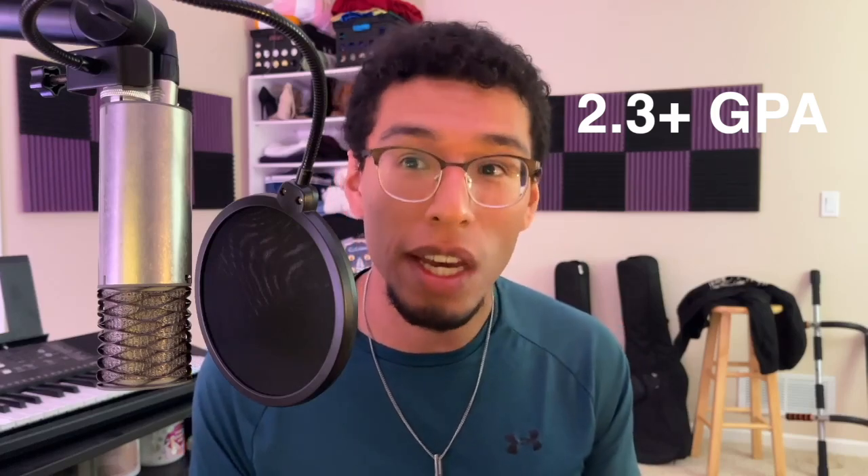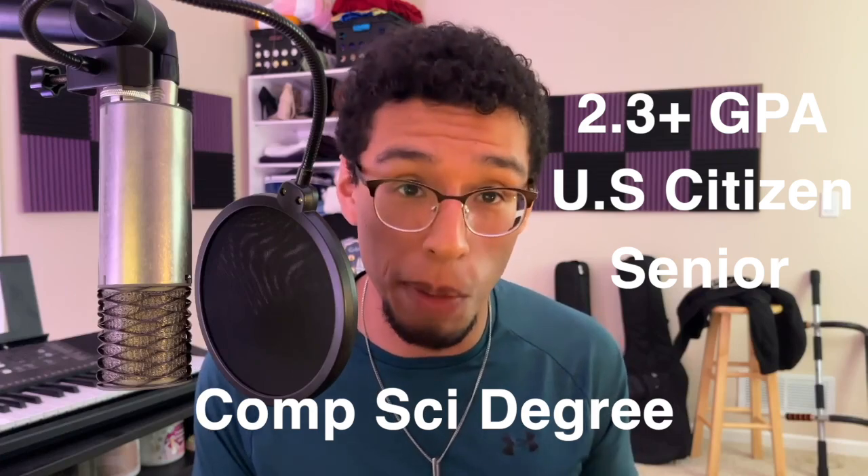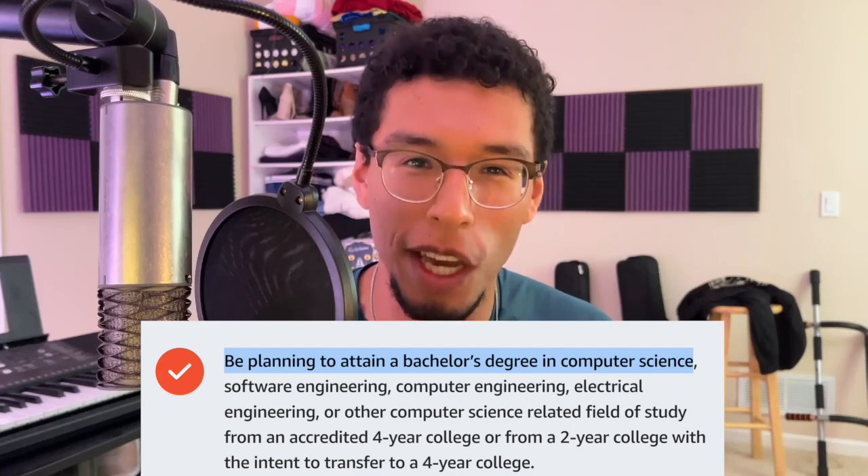Let's talk about the requirements to apply. There are a few bare minimum things. You need a 2.3 or higher GPA, you must be a U.S. citizen, you must be a senior in high school, and you must plan on obtaining a bachelor of computer science degree. Notice the wording — must plan on obtaining. That doesn't mean you necessarily end up actually getting it. Throughout the course of your college career, you may decide that computer science isn't for you, and you can end up pivoting. That doesn't actually take away the money — you still are able to redeem the $10,000 every year.